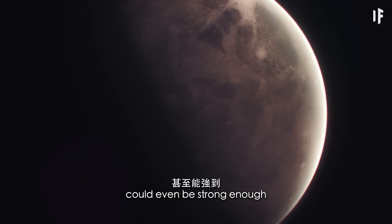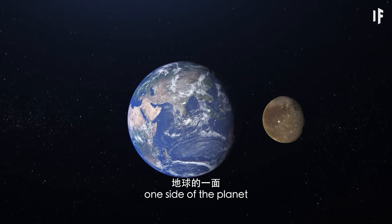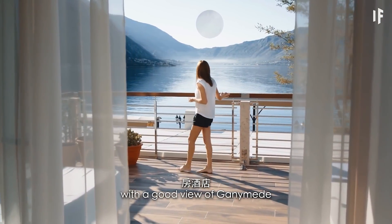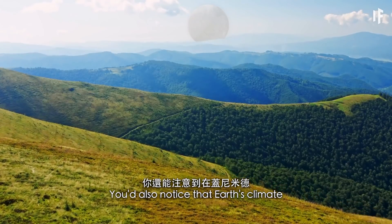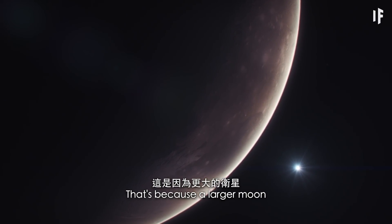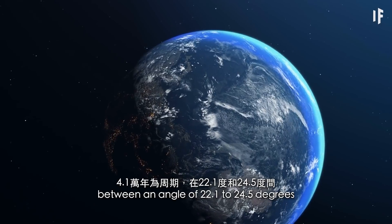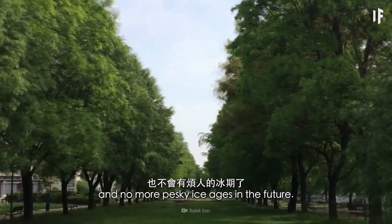Ganymede's gravitational pull could even be strong enough that the Earth would become tidally locked to it, meaning one side of the planet would always be facing this moon. Hopefully you made some investments in hotel property with a good view of Ganymede — moon tourism would be about to boom. You'd also notice that Earth's climate was more stable if Ganymede began orbiting us, because a larger moon would stabilize the angle of Earth's rotation on its axis. Usually Earth's axis goes back and forth between 22.1 and 24.5 degrees every 41,000 years. A more stable axis would mean fewer seasonal changes and no more pesky ice ages in the future.